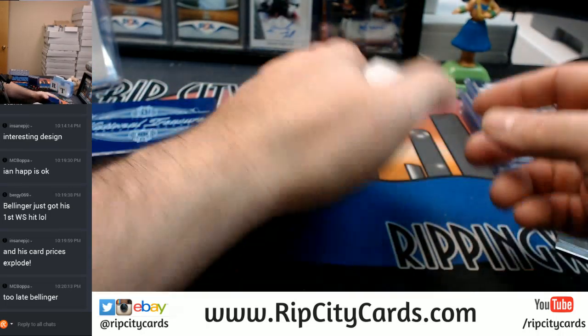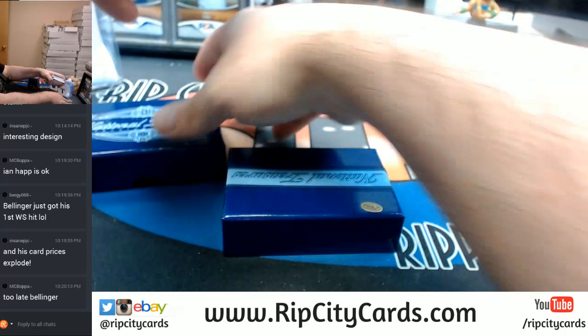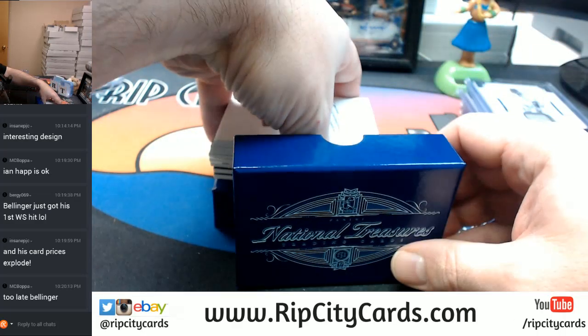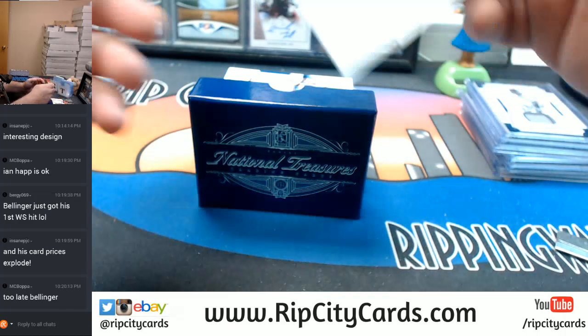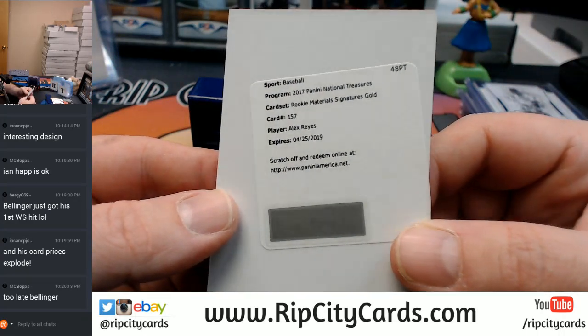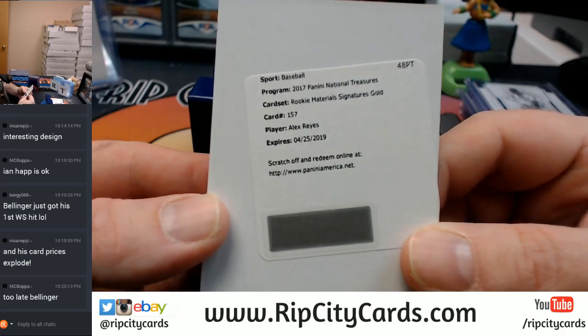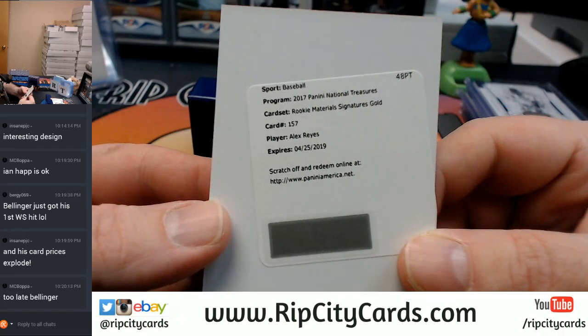We're going to start with a redemption on top — that's a new one, a new way to start things off. With a Rookie Materials Signatures Gold for Alex Reyes. Cardinals, right? I think it's Cardinals.